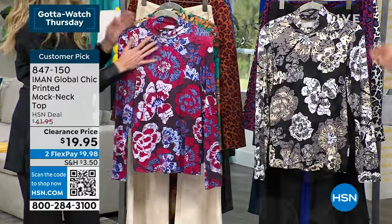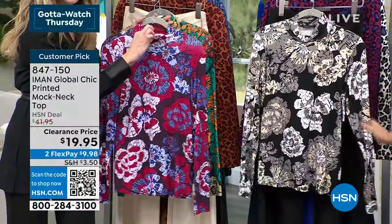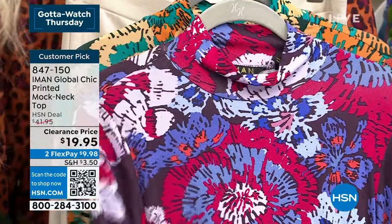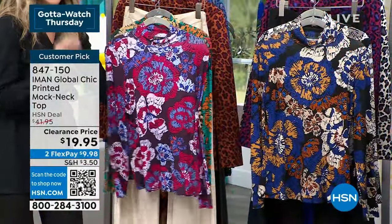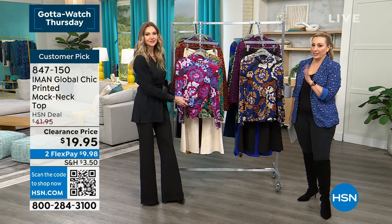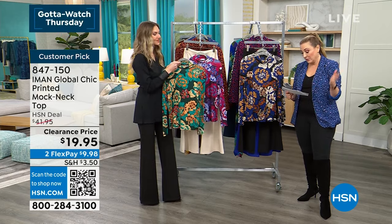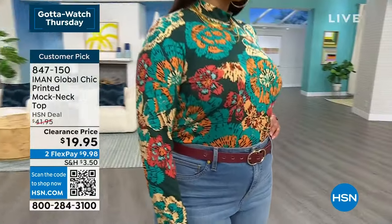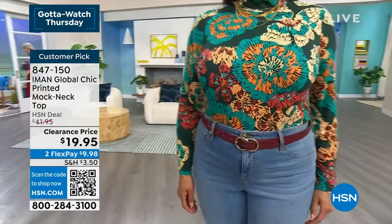Look at the gorgeous abstract florals and the beautiful placement. Iman gave us a little mock turtleneck — just enough to keep the chill off without being restrictive. It's a lighter weight fabric, very stretchy, perfect for layering under blazers, jackets, and cardigans. The hunter green is the most popular — a customer pick with 29 reviews on hsn.com. Machine wash, lay flat to dry, 25 inches in length.